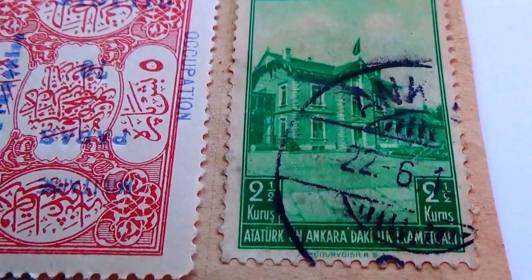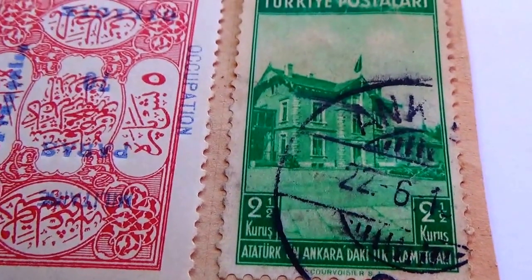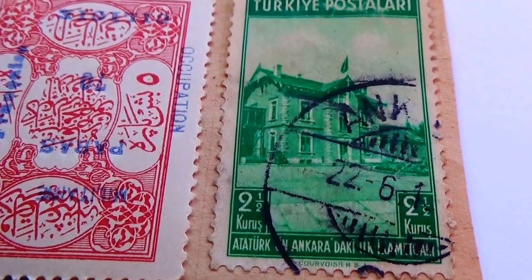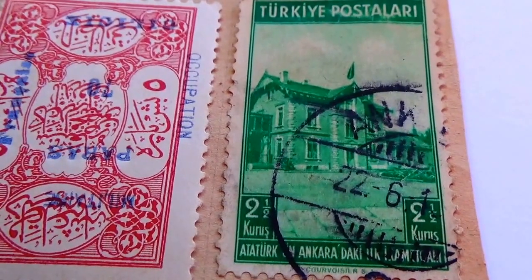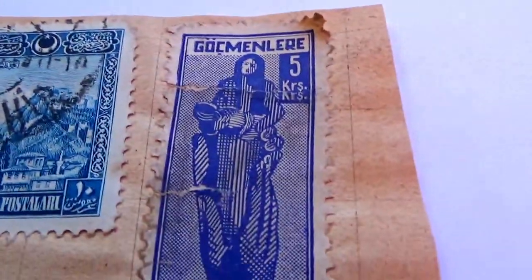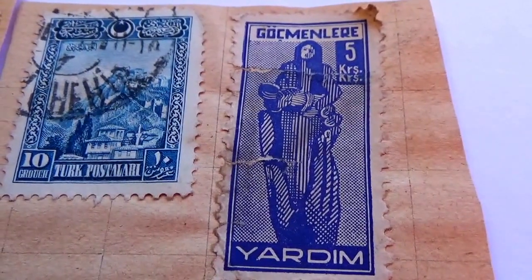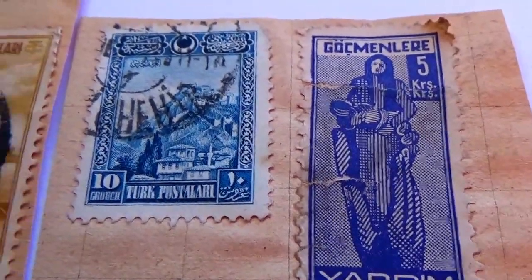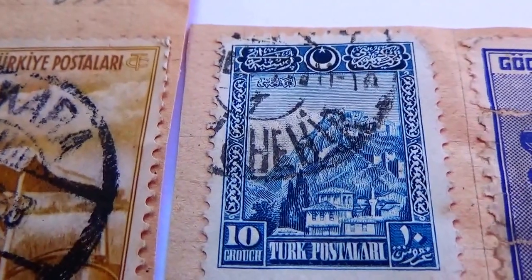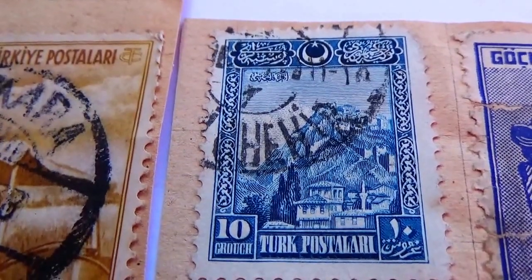Then we have this one here — 2.5. Can you imagine having a stamp 2.5? The architect of an old building. And of course we have the one we brought to you at the very beginning, which I find very interesting — it's only a 5. And here we have a 10. Isn't that a beautiful view of the mountain with all the buildings going up. Very nicely designed stamp.